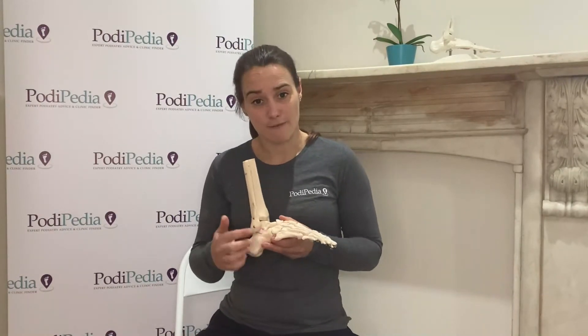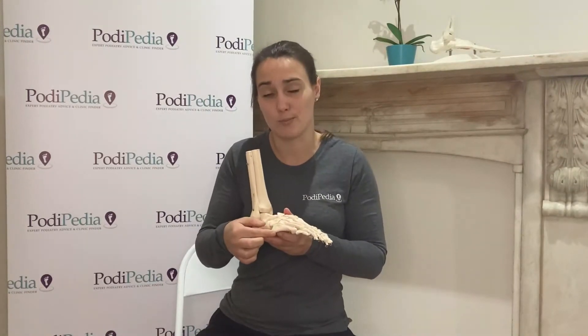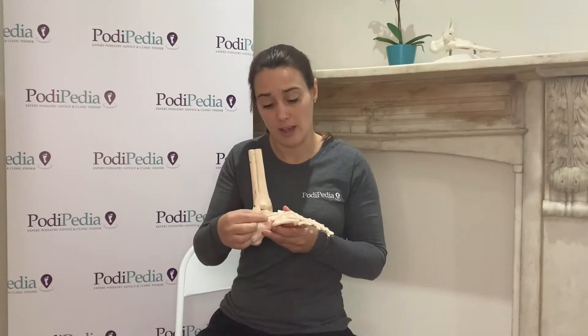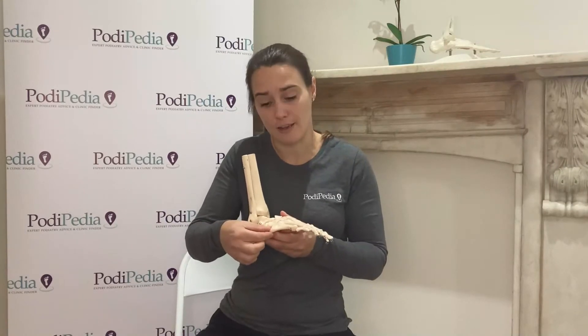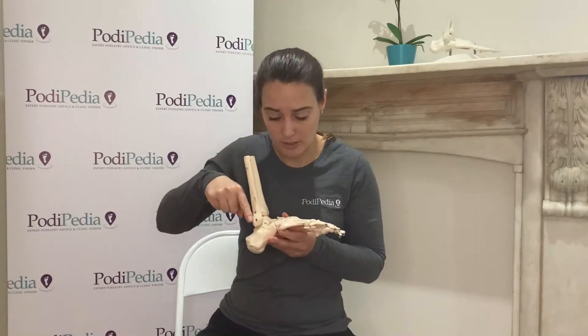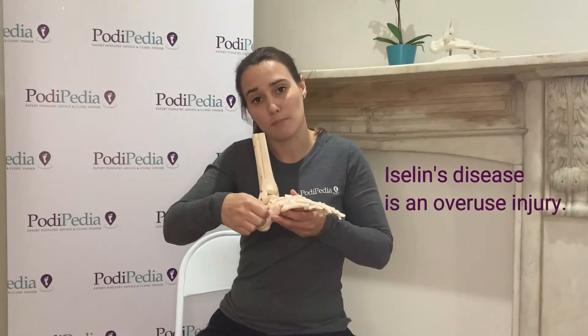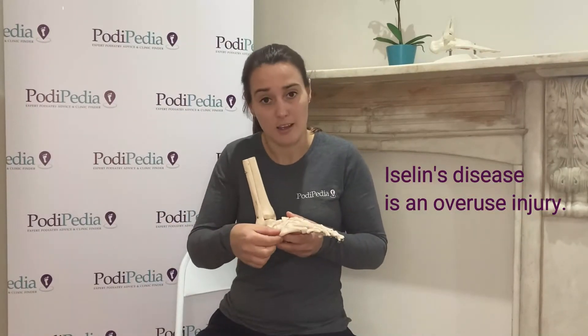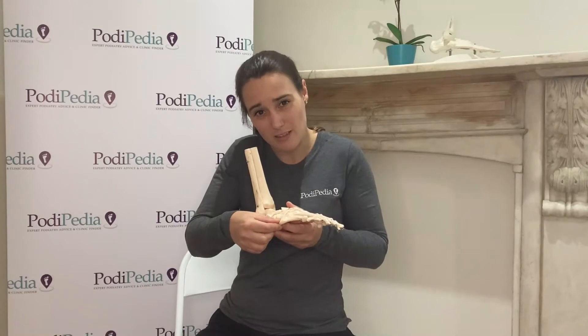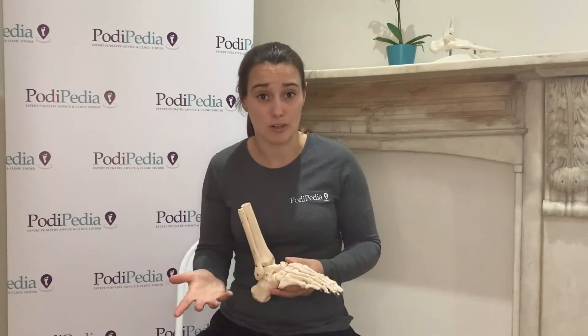It is a condition that affects this part of the fifth metatarsal — this is called the styloid process. As you grow, the ends of your long bones have growth plates. In a sporty youngster, the peroneus brevis muscle comes down and inserts into there, and if it is yanked or used overly, sometimes the little bit of bone there can just get pulled away slightly, causing a stress reaction that is jolly painful.